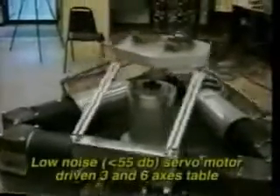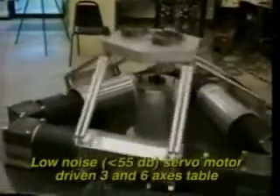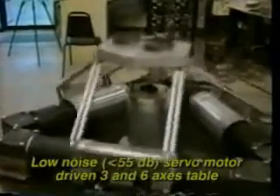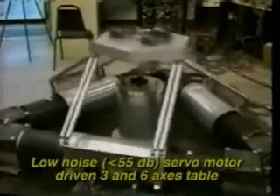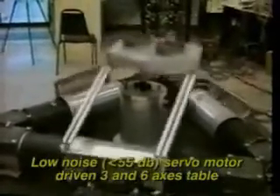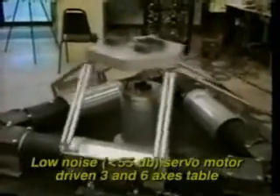These previous examples have used servo-hydraulic actuators to drive a single shake table. ANCO also provides dynamic testing systems actuated by electromagnetic vibrators and, in an innovative development particularly useful in automotive component testing, ANCO offers hybrid servo-motor driven shake tables.